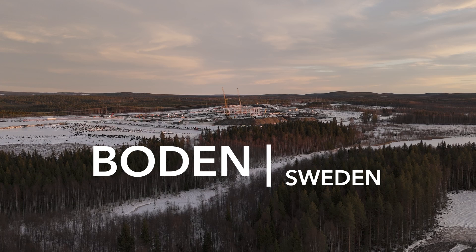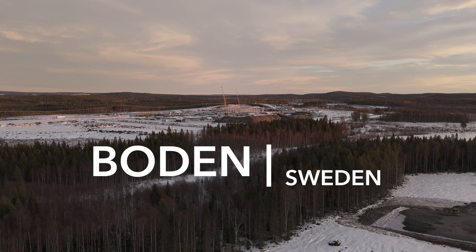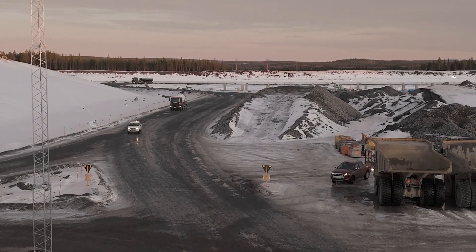That's why they chose Boden, a remote area in northern Sweden just outside the Arctic Circle. If you take everything into account right now — which has to do with infrastructure, getting access to water, getting access to the grid — I think Boden is purely unique.